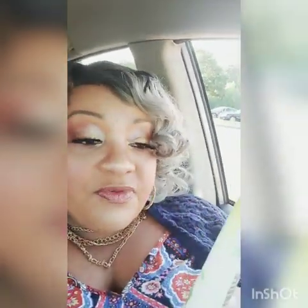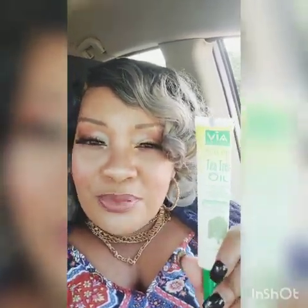This is tea tree oil, which is supposed to be very, very good for you. You can use it on your hair, your scalp, your body — they say it's good for your skin. I have oily skin, so I really wouldn't put this on my face, but maybe other parts of my body. So I got that.